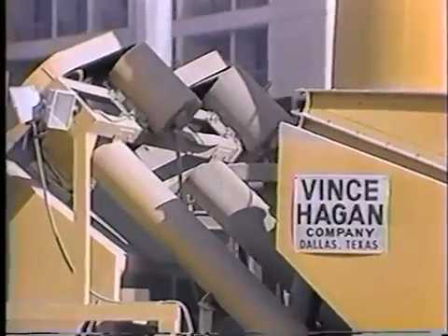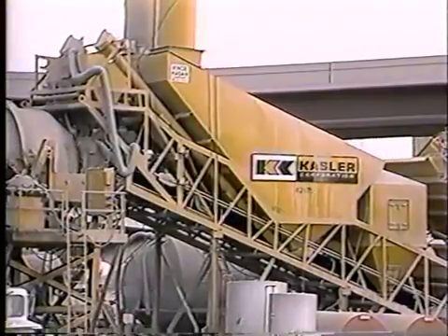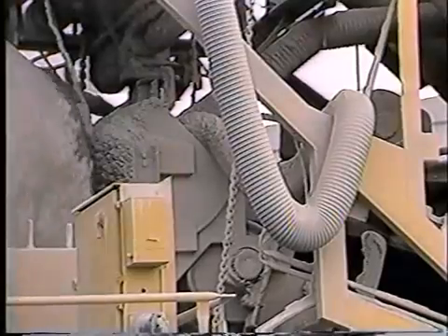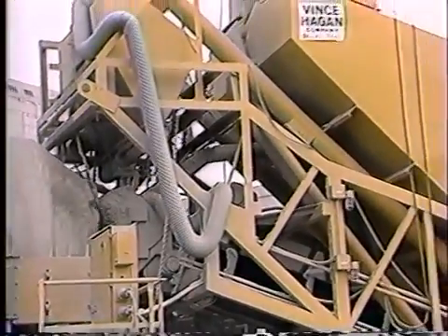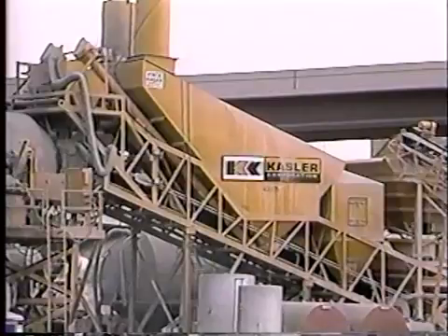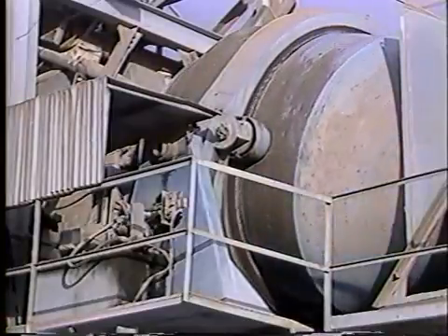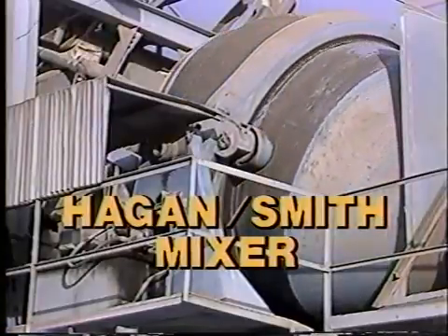Dual variable-pitch screw feeders transfer bulk cement from a cement storage bin into the weigh hopper, which is also suspended from a heavy-duty scale assembly. A common feed chute discharges both cement and aggregate into the plant mixer, further pre-blending the dry materials. To meet federal EPA and state ecology laws, a bag house for collecting mixer dust can be furnished.